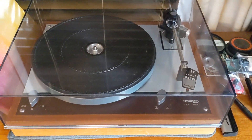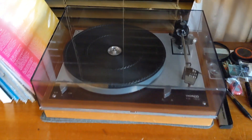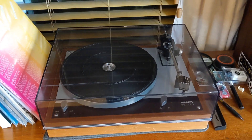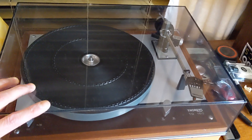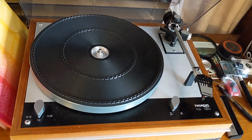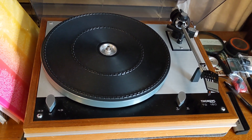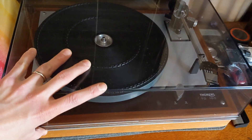Here's the new turntable — the Thorens TD-160. Hi-Fi Lounge in Rochester had it when I walked in, and to make a long story short, I worked out a great deal with them. It's in beautiful working shape. This is the exact turntable I really wanted. I know there's the TD-224 which would be even greater, but that one's definitely more pricey. I know Bob Bradley has that one, but I'm really happy with this.